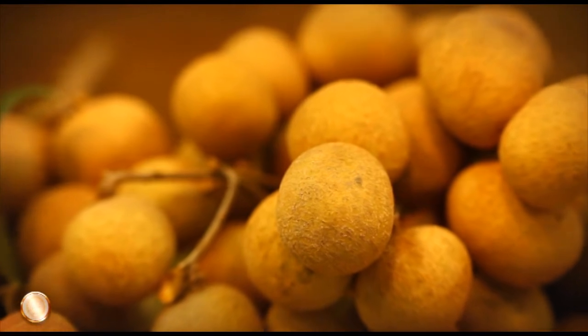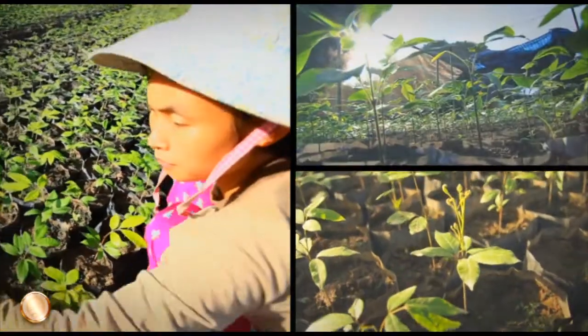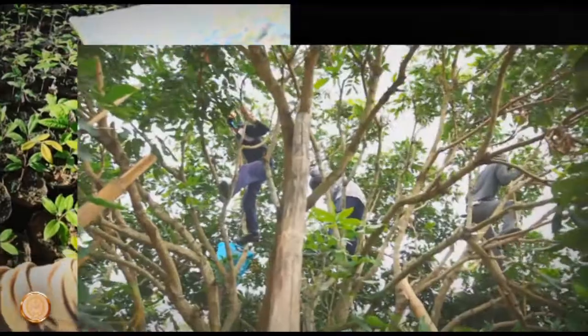Thailand can produce a few types of longan. The type called gharlog in Thai is well known for its sweet and thick succulent flesh and is popular on both the domestic and international markets.